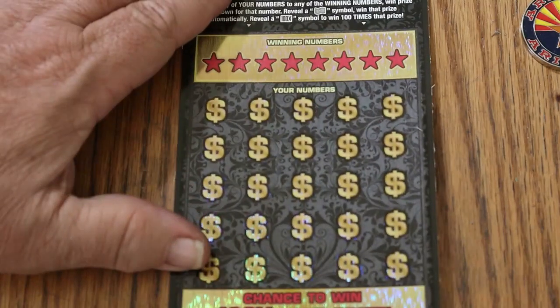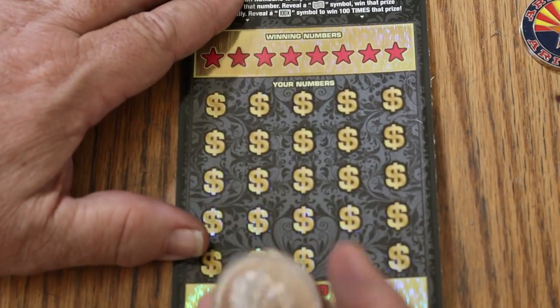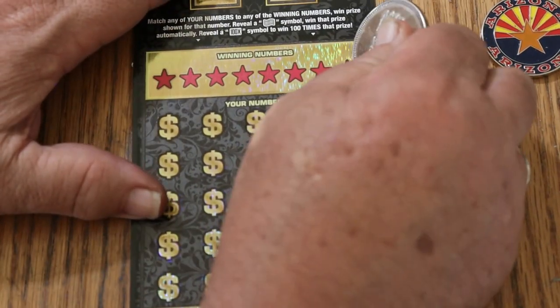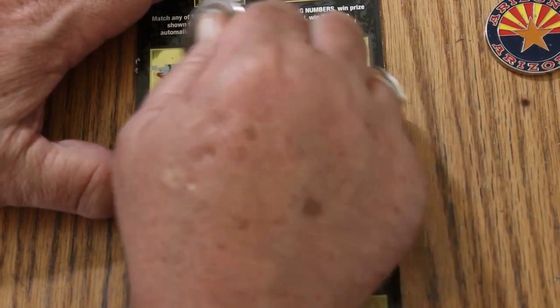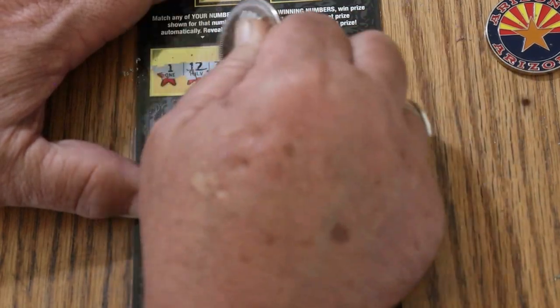We'll see what happens. The coin today we're going to use is one of my earliest coins — a one ounce silver round, my Indian head coin. We'll see how it goes. It doesn't really do a great job on this ticket, but we'll give it a whirl. Not sharp edged at all.